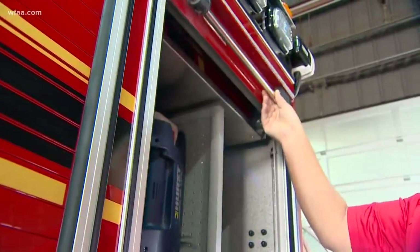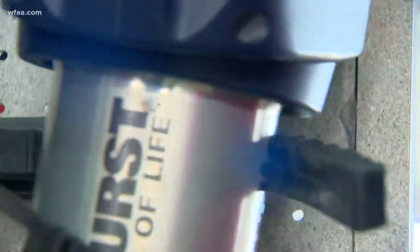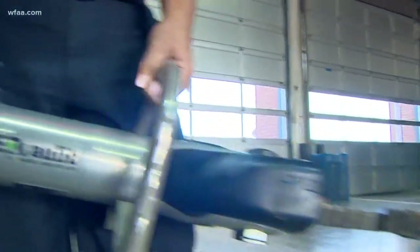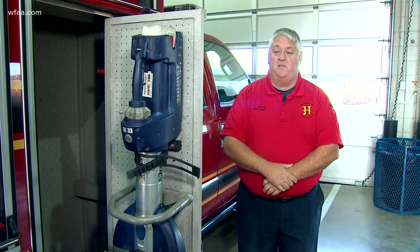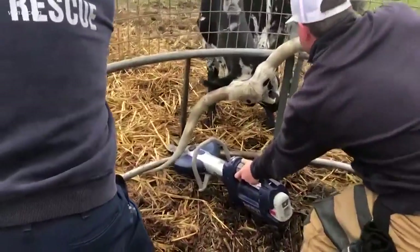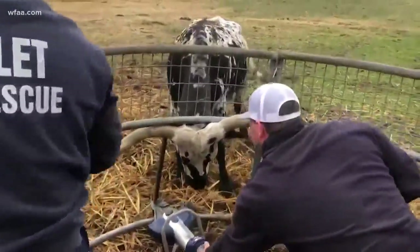It's a very multipurpose tool — portable jaws of life. Usually used in car accidents, to pop a door or make a cut. But just watch: in a few seconds they're able to cut through the metal pipe and free the animal.